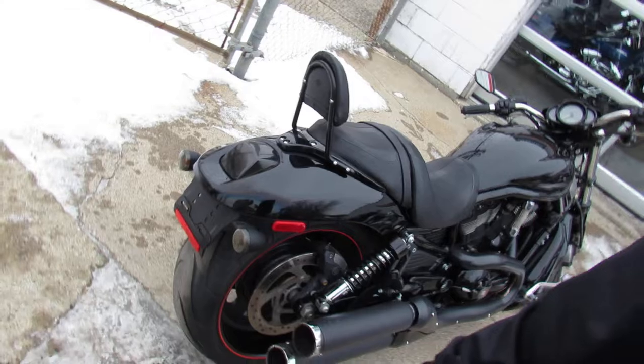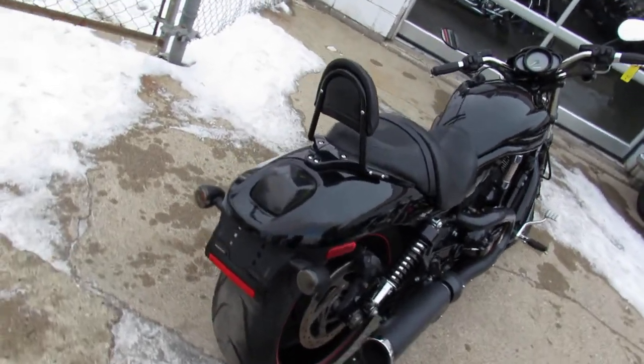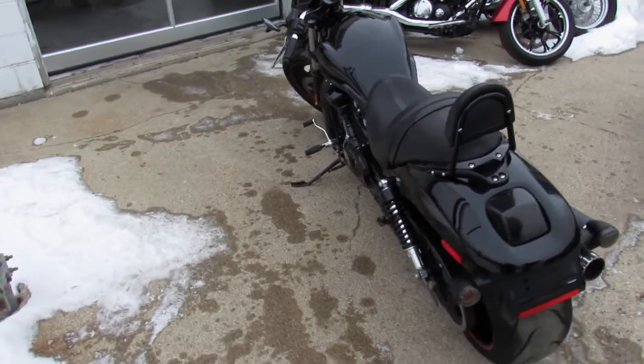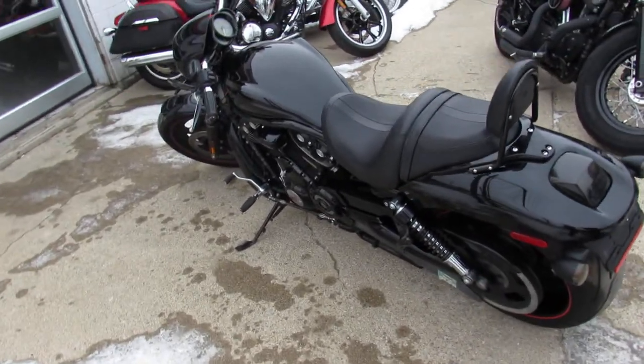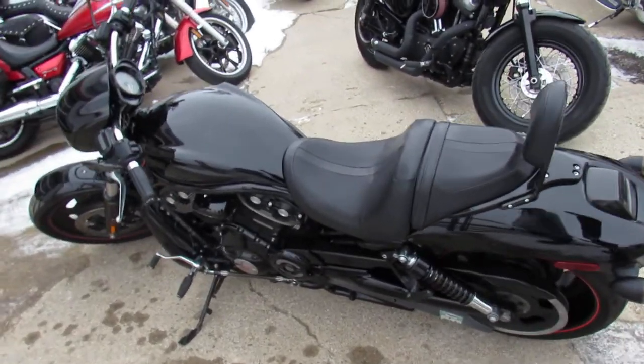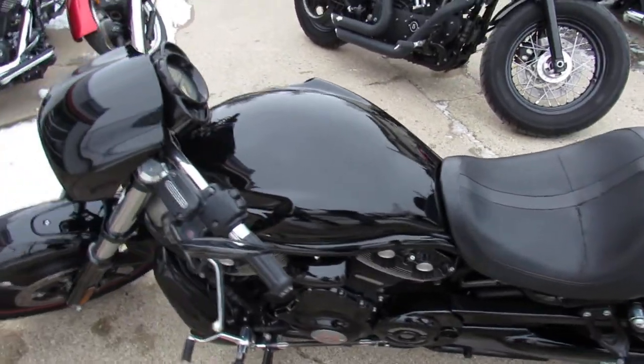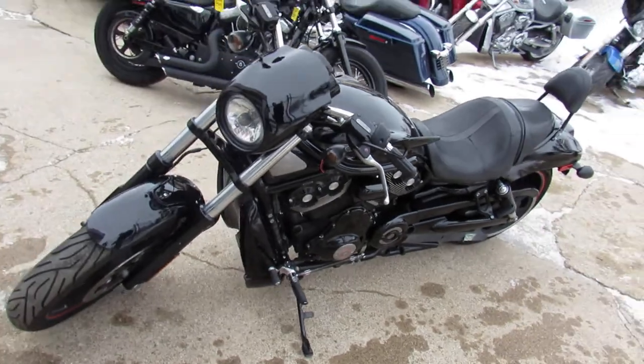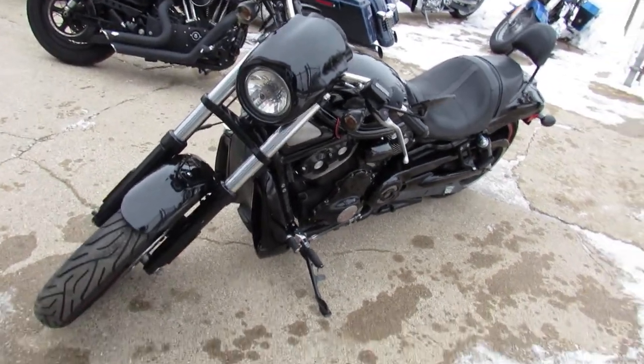This one's a 2011 Harley-Davidson Night Rod Special, low miles — 13,847 miles — and this thing's all blacked out, one good-looking Harley. Just been serviced at the dealership, been inspected, all the fluids have been changed. This thing's ready to tear up the streets. It's a great low-mileage Night Rod Special.